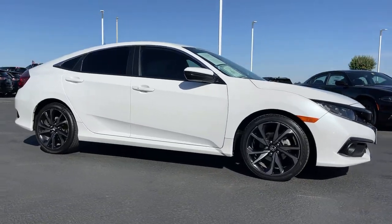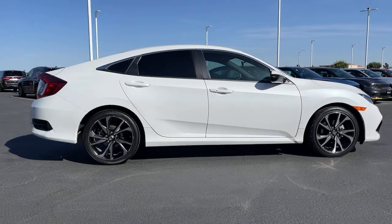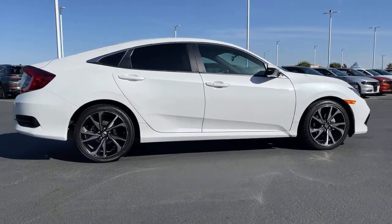Get a feel for the 2019 Honda Civic. This vehicle still has fewer than 50,000 miles on the clock, so it won't last long.